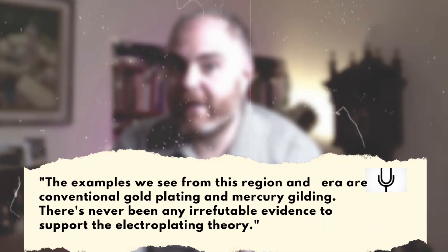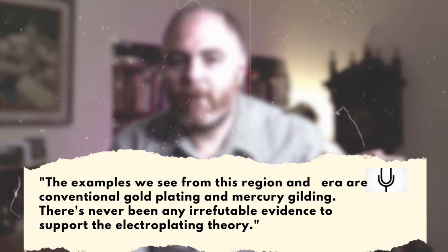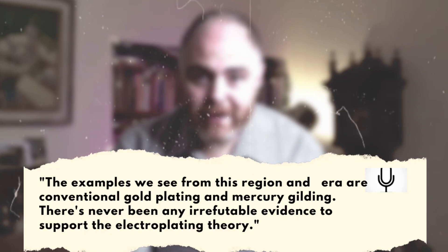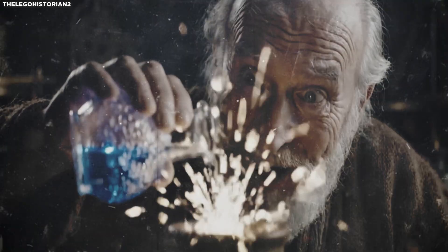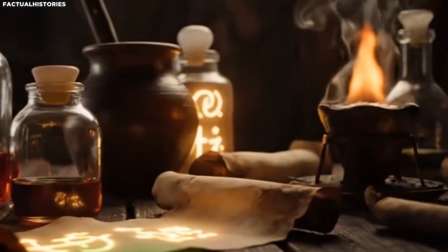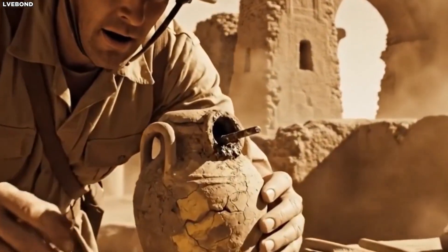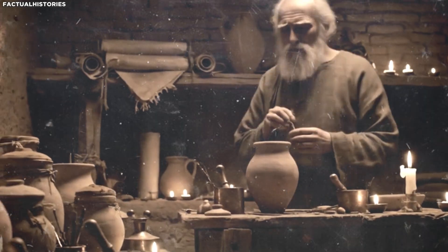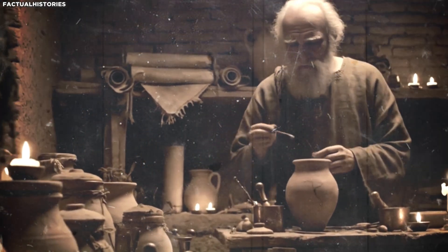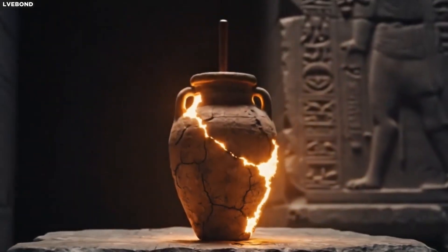But here's the kicker. Paul Craddock of the British Museum said the examples we see from this region and era are conventional gold plating and mercury gilding — there's never been any irrefutable evidence to support the electroplating theory. Modern archaeologists now generally agree that the objects König thought might have been electroplated were not electroplated at all, but rather fire-gilded using mercury. That's a massive blow to the battery theory.